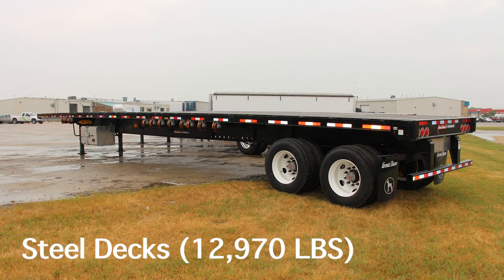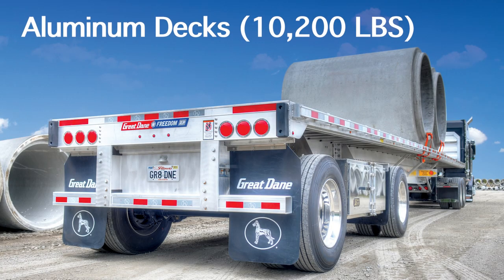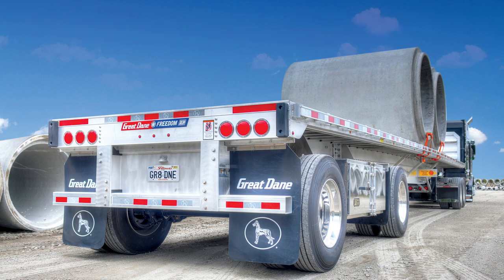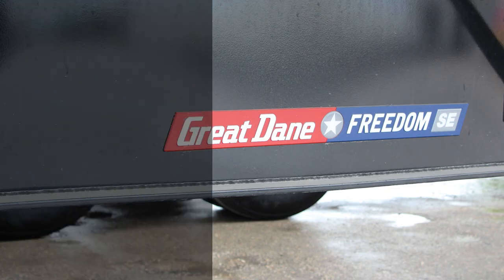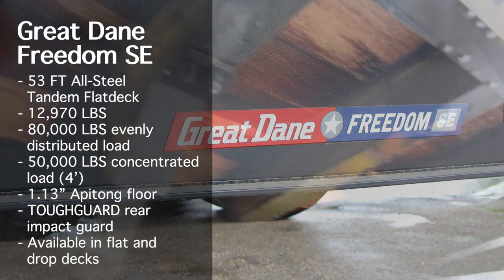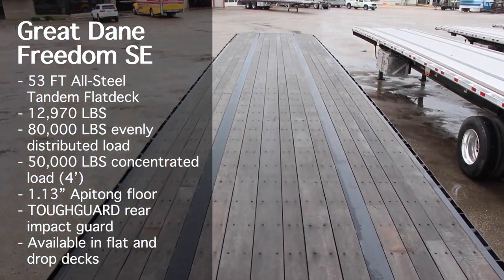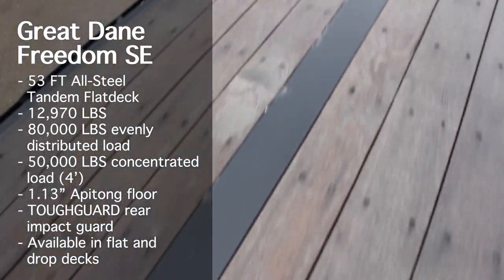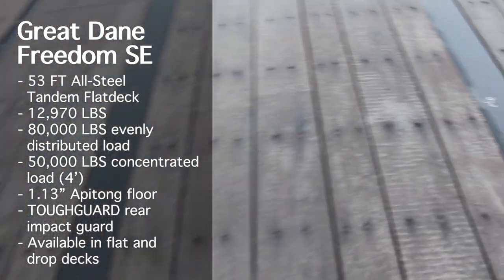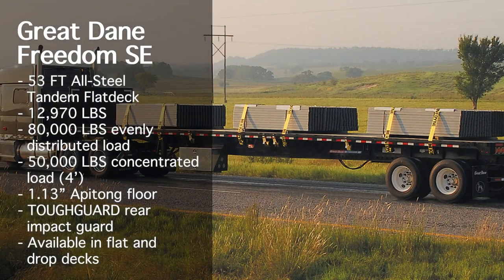The first option is all-steel decks with wood floors. The Great Dane Freedom SE is the all-steel flatbed, made with a one-piece main beam, an 80,000 pound distributed load rating, and 50,000 pound concentrated load rating. The wax coating on the cross members gives it extra corrosion resistance. Apitong floors offer strength and versatility, and the Tough Guard rear impact guard is an award-winning safety feature available only on Great Dane trailers. The Great Dane Freedom SE is available in flat and drop deck configurations.